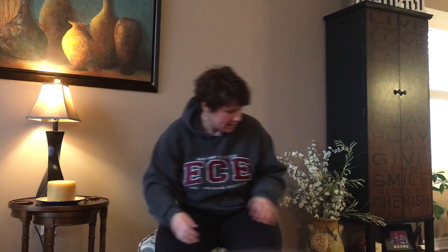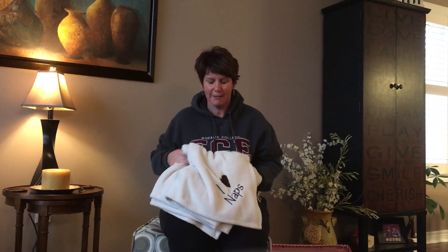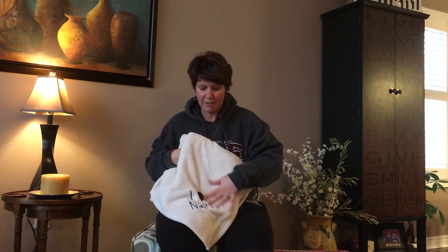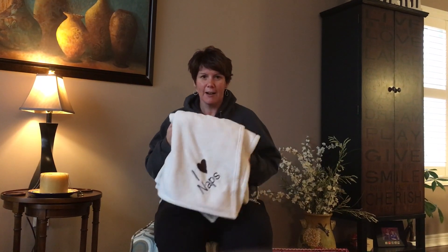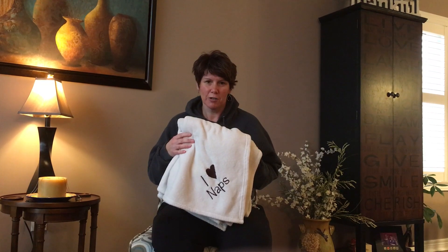Last year my Nana and Papa actually got our super soft blanket, and I noticed the other day when I went there they had it displayed on their chair. They said they love it because it's so warm. This is my own — it says I Heart Naps. It's a full-size super soft blanket. On my Nana and Papa's I put Nana and Papa, and it's a gift they'll treasure as well. The super soft blanket is awesome.